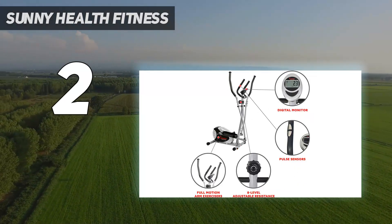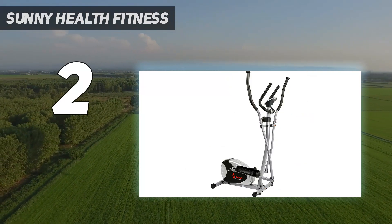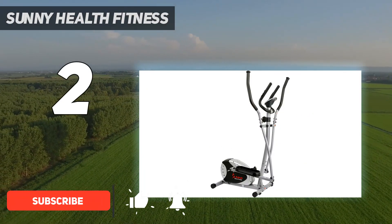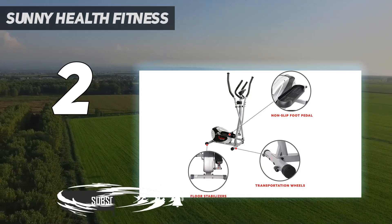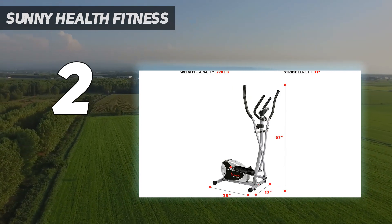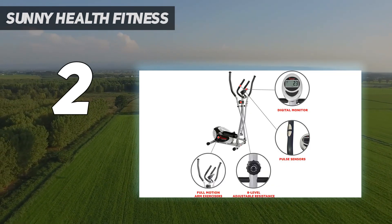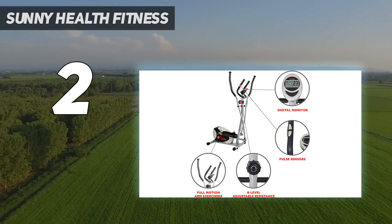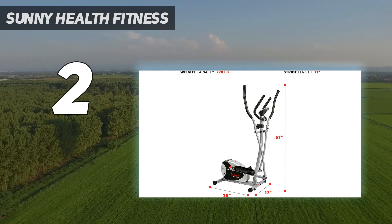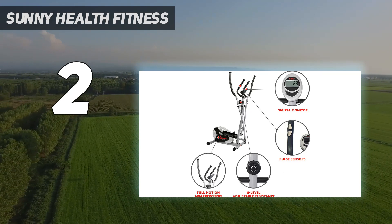Number two on my list is the Sunny Health & Fitness SF-E905 cross trainer. If you're not ready to invest in a high-end model, this is a solid choice. At 28 by 17 by 57 inches, this wallet-friendly elliptical machine is notably compact. While it doesn't have all the bells and whistles of its more expensive counterparts, you can count on a heart-pumping workout and sufficient calorie burn. It's great for beginners and is fairly easy to assemble, with helpful videos available online if you hit a snag.